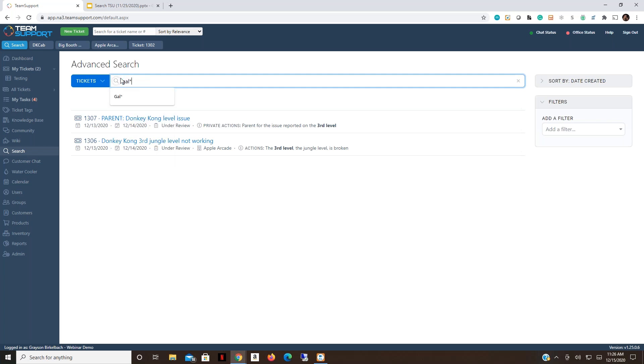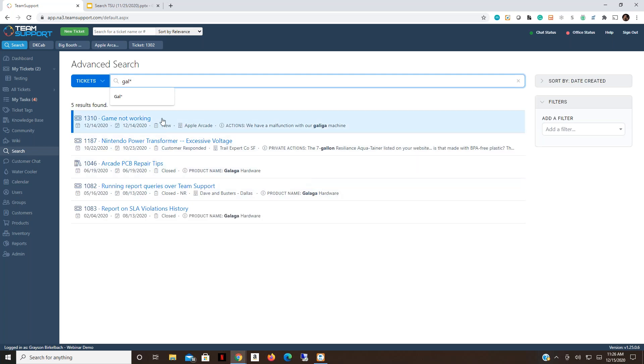The prefix query is used for partial searches. If you're unsure how to spell 'galaga,' you can type 'gal*' — adding a star to the end — which returns all tickets containing terms starting with those characters: galaga, a misspelling like 'alaga' with an I, and even 'gallon.' This is especially useful for areas that don't support partial search natively, like ticket actions.